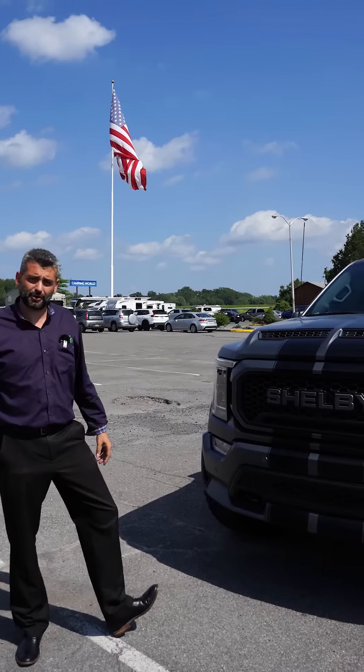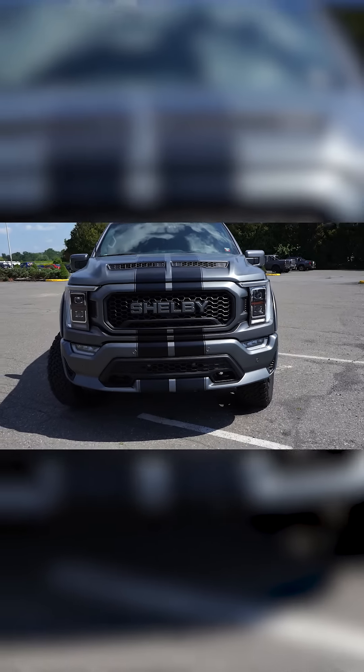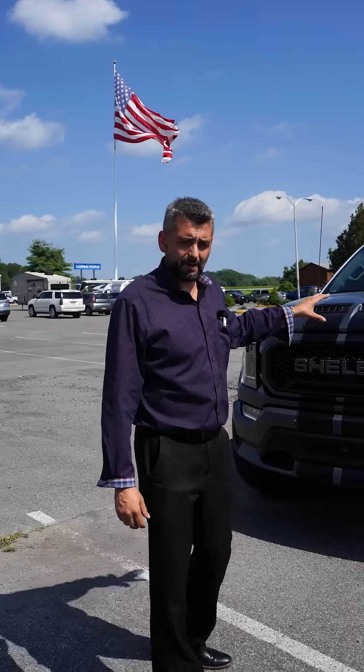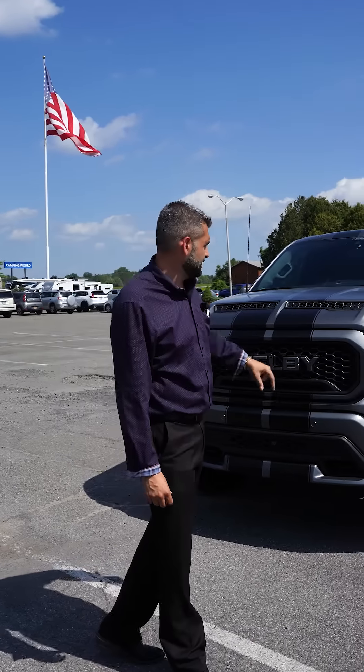775 horsepower supercharged Shelby F-150. The first thing you're going to notice is a unique color combination — this thing was wrapped the minute the owner bought it. This is a pre-owned with roughly 6,000 miles on it.